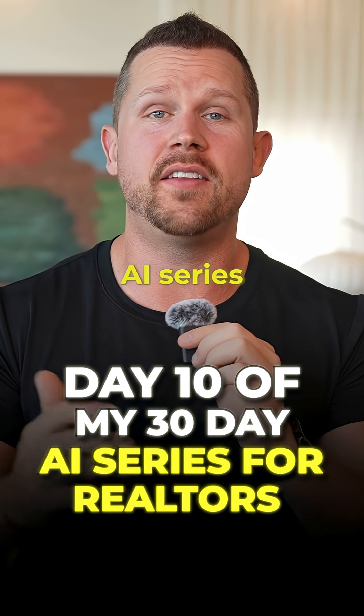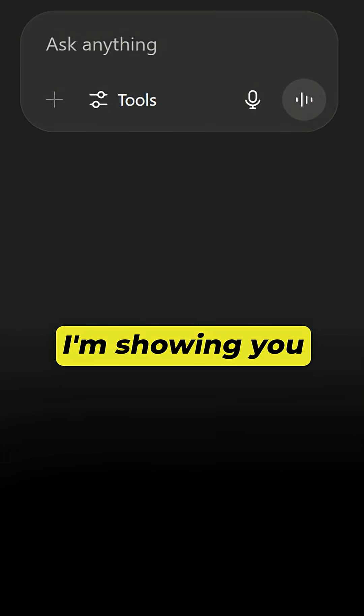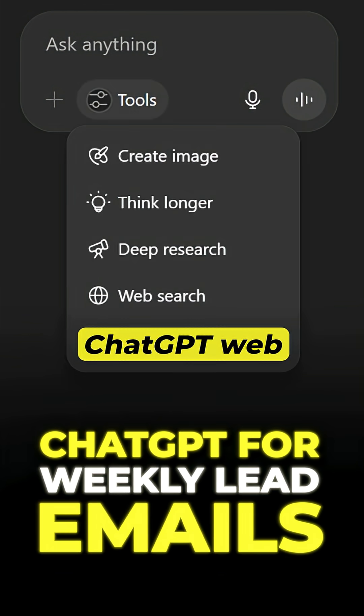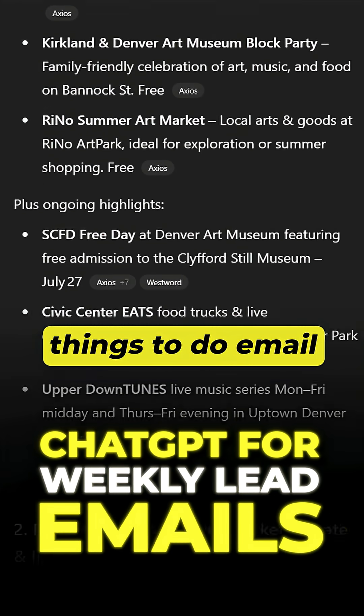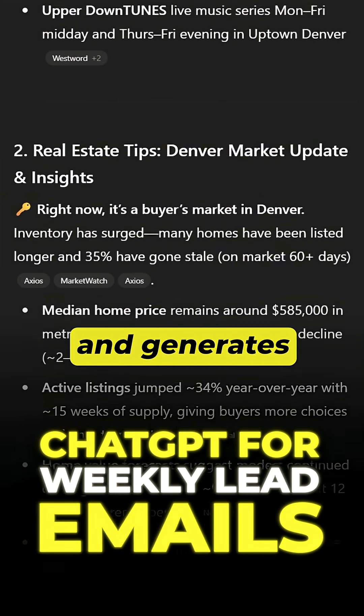This is day 10 of my 30-day AI series for Realtors, and today I'm showing you how to use ChatGPT's web browsing feature to build a weekly things-to-do email that keeps you top of mind and generates leads.